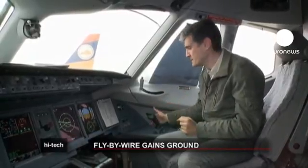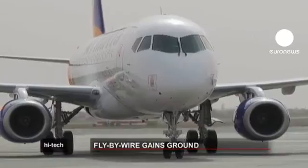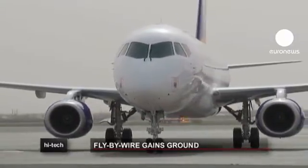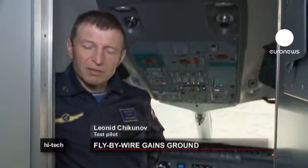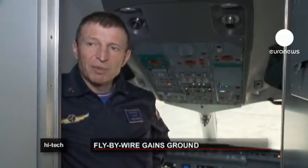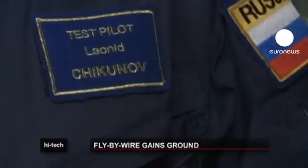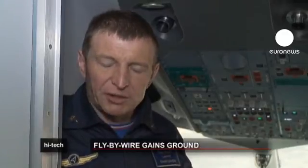The fly-by-wire system on board this plane has successfully passed 64 flight tests, and some of those tests were particularly challenging. The test pilot explains they tested the plane near Archangel in northern Russia in really harsh weather conditions, with five millimeters of snow accumulating on the leading edges of the wings and also on the tail fin. Both the electronic handling of the aircraft and its overall stability were not affected in any way.